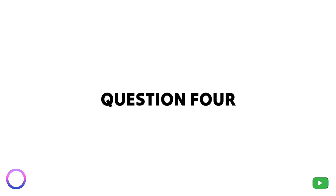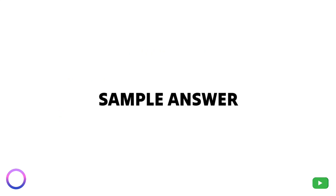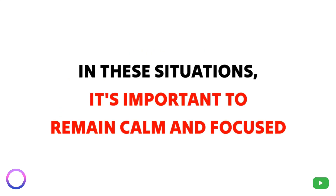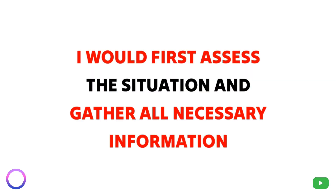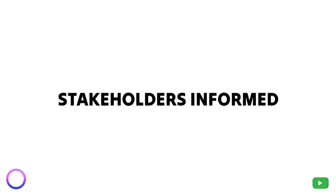Question 4: How do you handle a high-pressure situation when there is a domain outage? In these situations, it's important to remain calm and focused. I would first assess the situation and gather all necessary information. Then I would work with my team to quickly troubleshoot and resolve the issue while keeping all stakeholders informed.